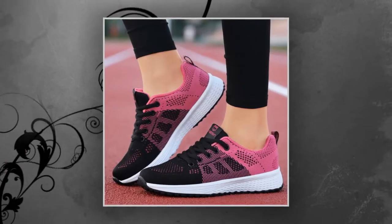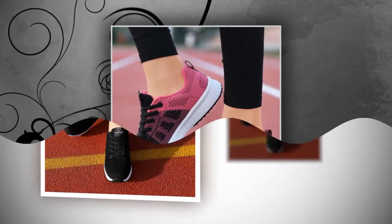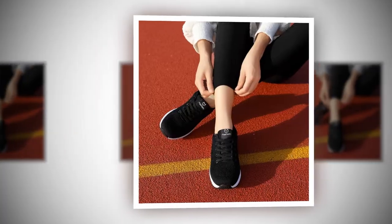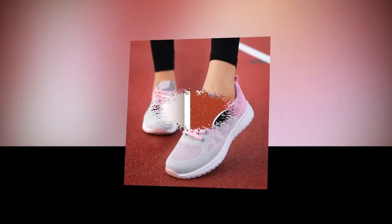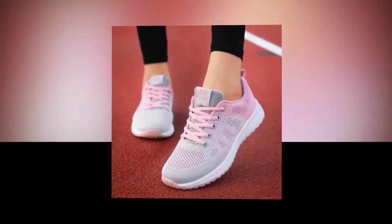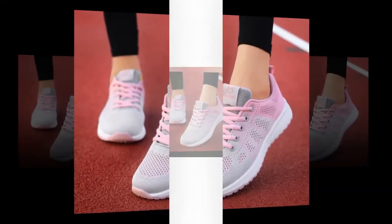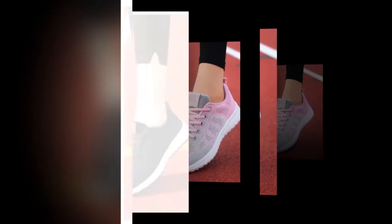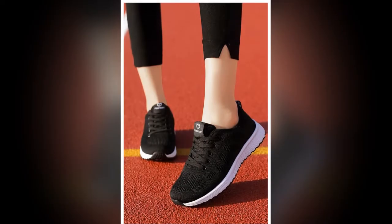Customer 1: "I love these shoes. They're so comfortable and fit perfectly. The breathable mesh is a game-changer." Customer 2: "I bought these as a gift, and they were a hit. Light, comfortable, and super cute." Customer 3: "Great price-quality ratio. I was surprised at how light and comfy they are. Worth it."